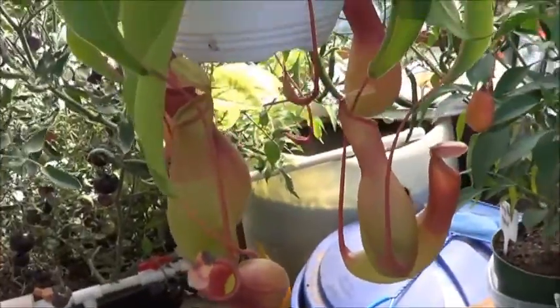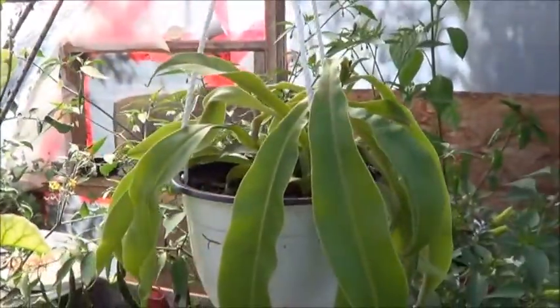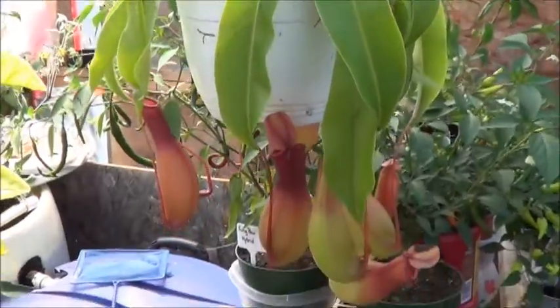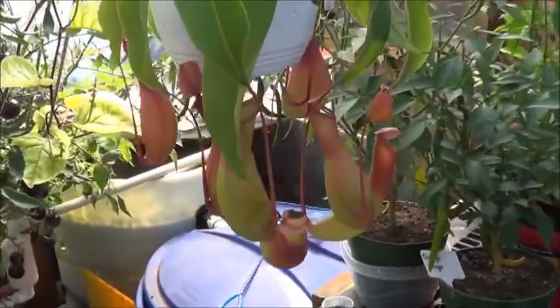I've never grown anything like this before but it's very pretty. Kind of an interesting change from edible plants — plants that eat things. Still part of the food chain, isn't it?